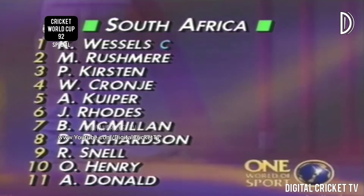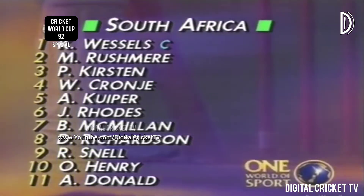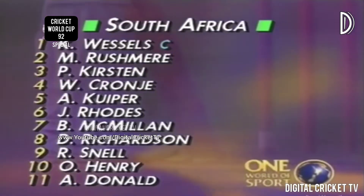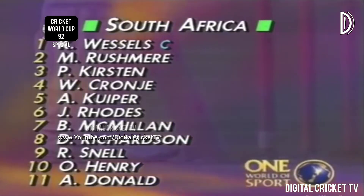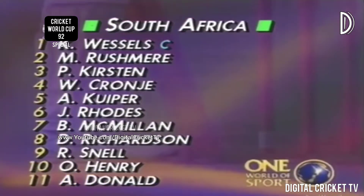Sri Lanka just having 12 fit players in the party at the moment. The South African team has Rushmere, we understand, to go in first with Kepler Wessels. Peter Kirsten to bat at three, then Cronje, Kuiper, Rhodes, McMillan, Richard Snell. Omar Henry coming into this match to replace Tertius Bosch from the game against New Zealand, and Alan Donald to complete the eleven for South Africa today.